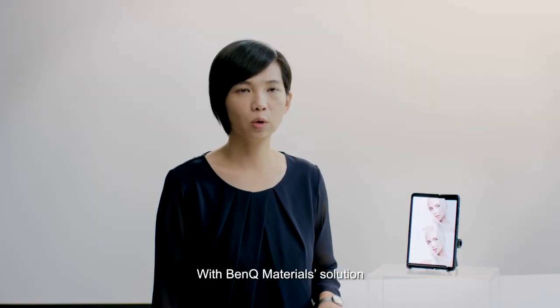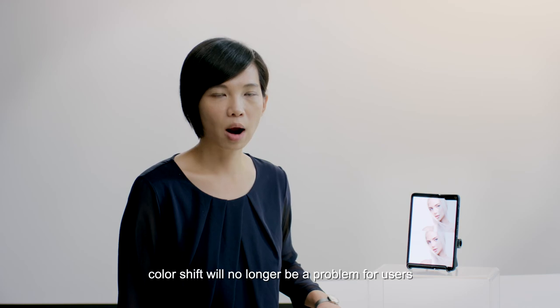With BenQ materials solution, color shift will no longer be a problem for users.